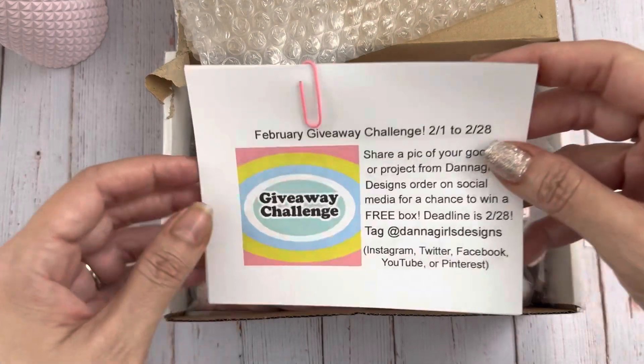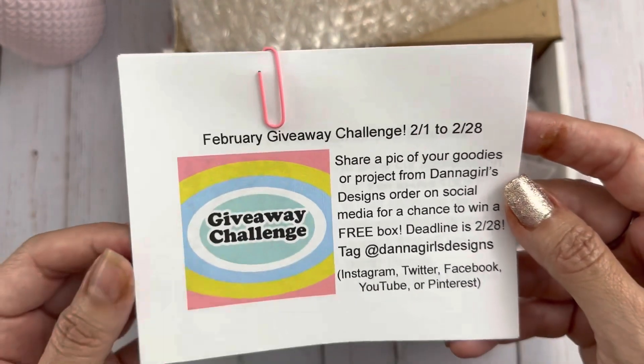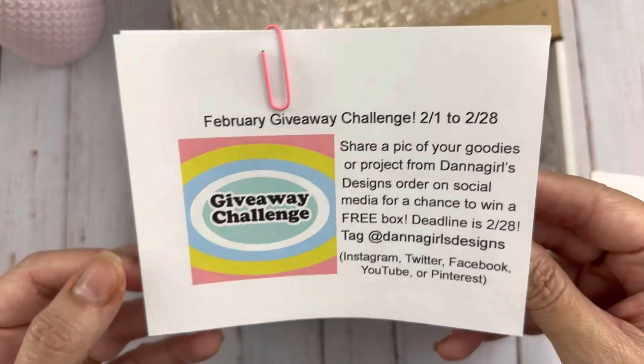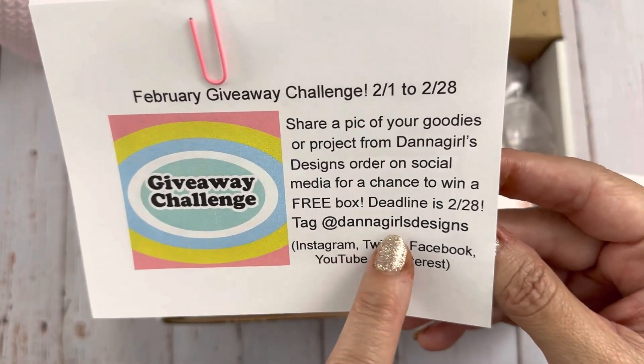She's having a February giveaway challenge — share a pic of your goodies or project from a Dana Girls Designs order on social media for a chance to win a free box. Deadline is February 28th, and tag Dana Girls Designs.